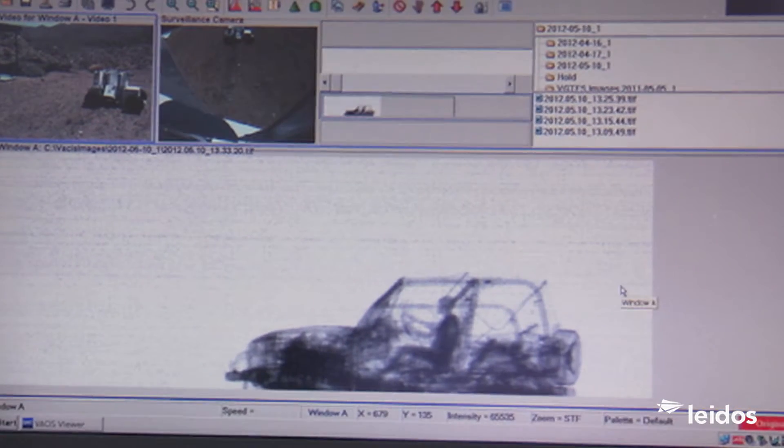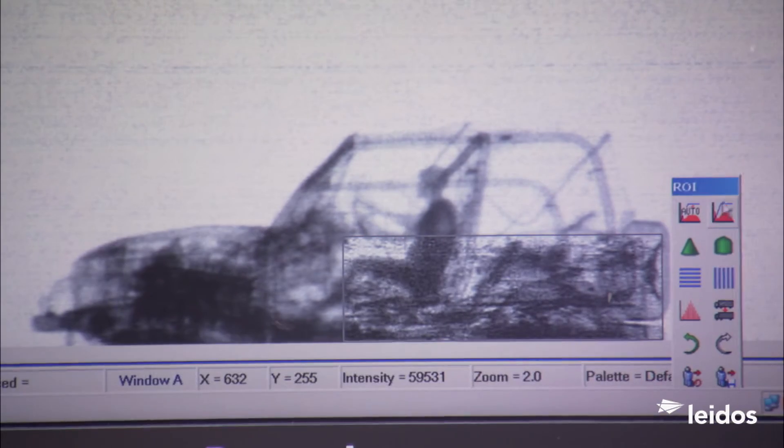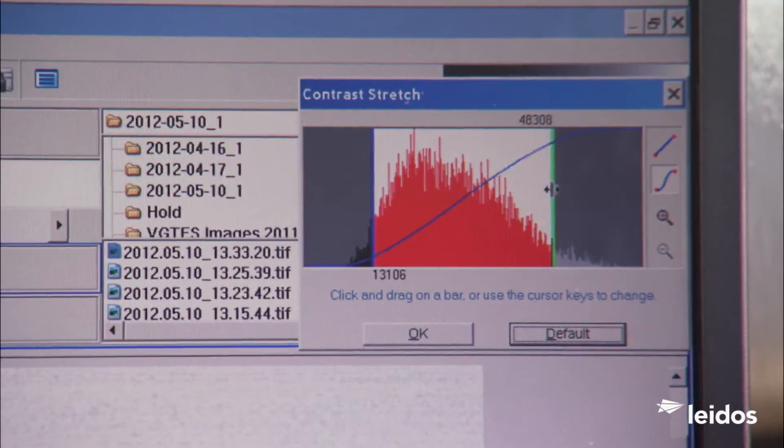Designed with safety in mind, All-Terrain VACCUS utilizes an extremely low radiation dose, yet reveals the contents of vehicles and containers through more than six inches of steel.